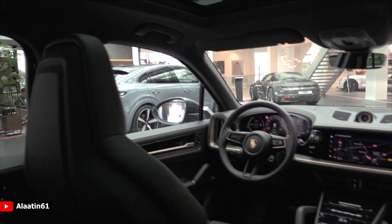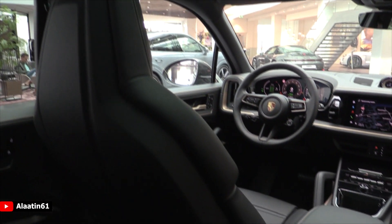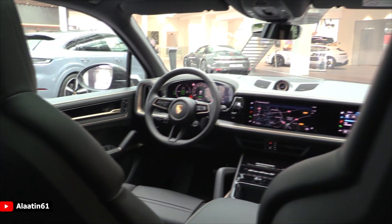It has a huge panoramic sunroof which you can tilt and slide backwards — it goes all the way to the back. What I really like is the shape of the seats; you can also buy it with massaging seats if you want.